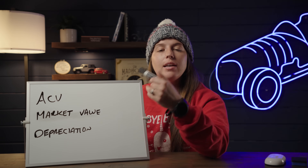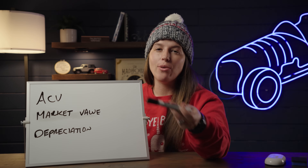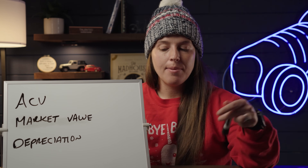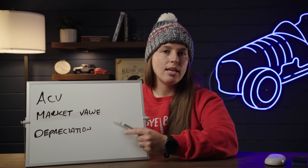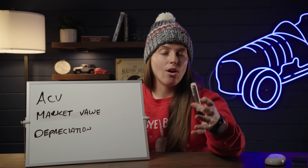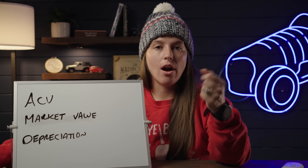The second is market value — understanding what a car is worth on the open market, and what would be fair or below market value for each car you're looking to add to your fleet. The third and probably most important is depreciation. Anyone who owns a car for the sake of a business must understand this. You should understand what depreciation is, how it impacts a car's value, which cars have higher or lower depreciation, and how it affects a car in the context of Turo. Today I'm talking about depreciation in terms of cash value, not from a tax perspective.